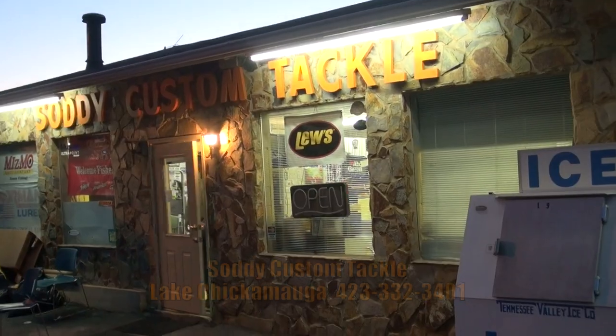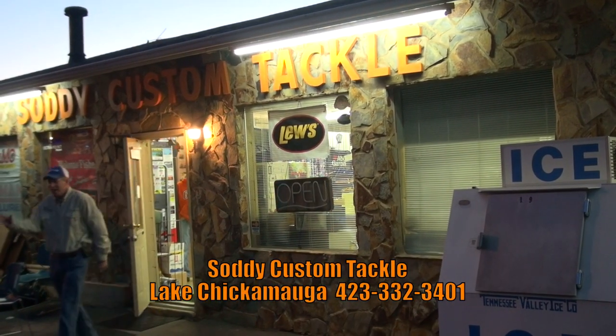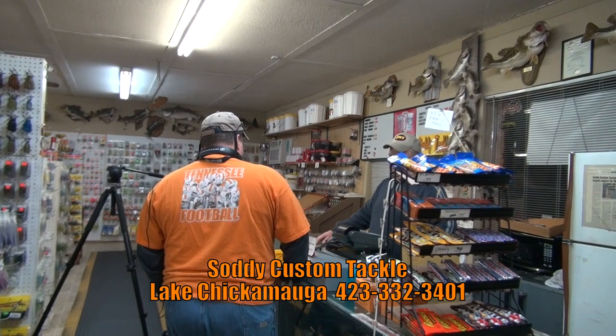Mark, tell me a little bit about — you talked to me a little bit on the lake today about how Soddy Custom Tackle came into being, how it was born basically. So give me a little rundown of how that actually happened.